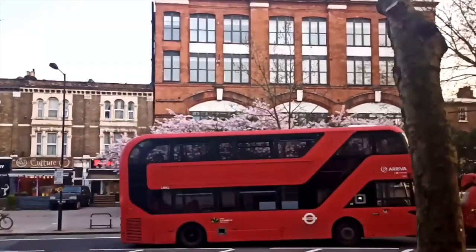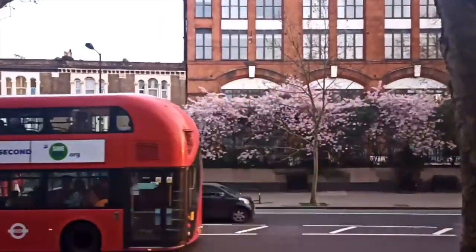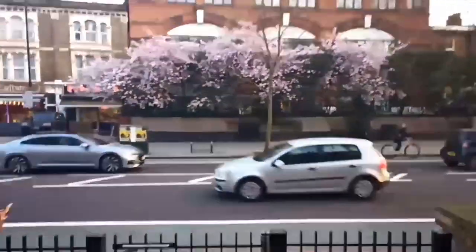Hi, this is Feli. Today I'm going to give you a tour of Portland House, and this is where I am living. I'll show you the two different sides.